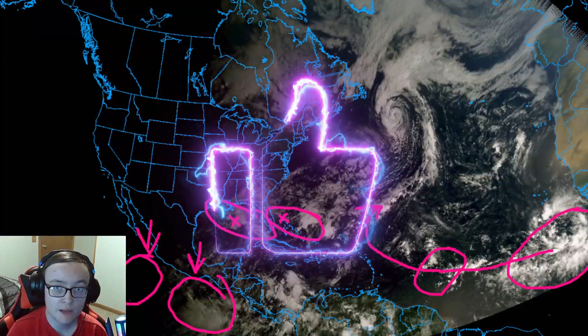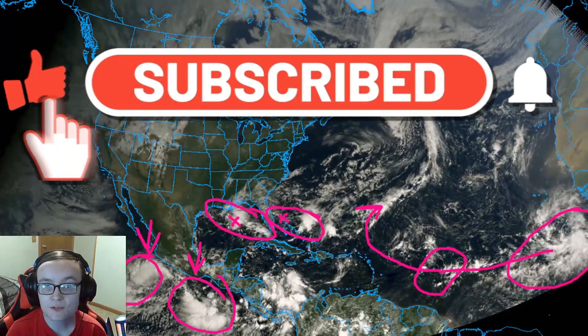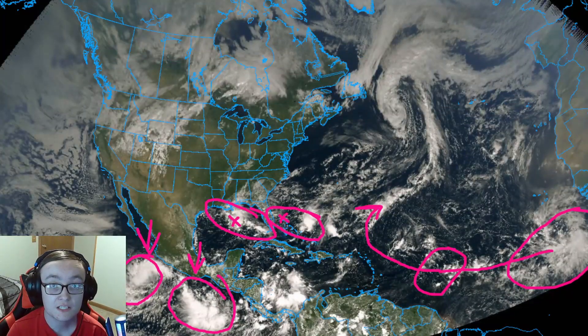Before we continue, I ask that you hit that like button, share this video with your family, friends, and social media to help spread weather awareness, and consider hitting that subscribe button with the notification bell set to all so you know when I go live or upload another video.